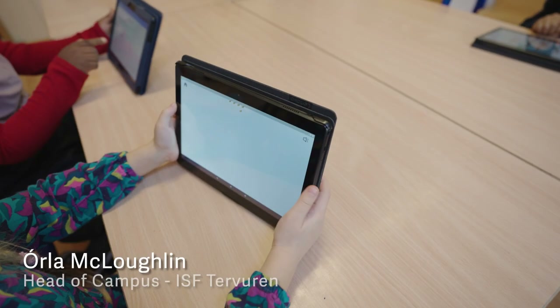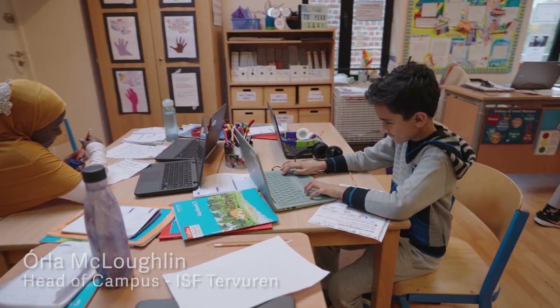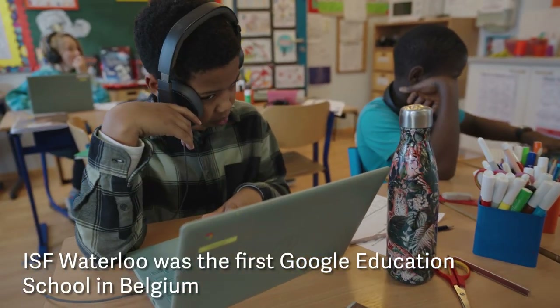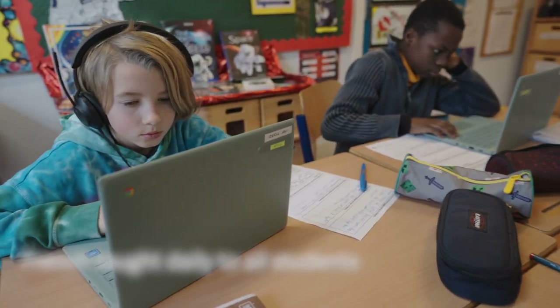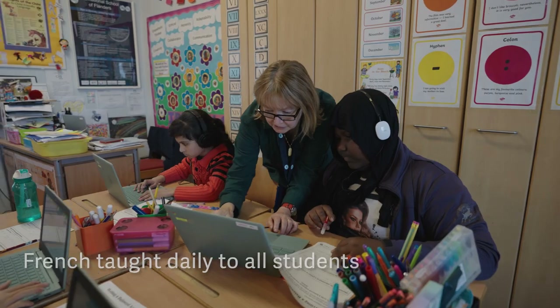We have chosen the Google for Education platform so our students can have equal access to their information and apps anytime, anywhere and on any device. It is a safe environment developed for children and monitored by our school. Our classrooms have interactive whiteboards and students have access to Chromebooks and tablets.